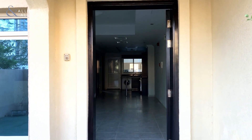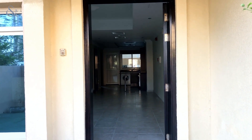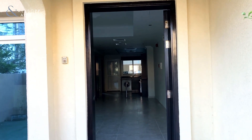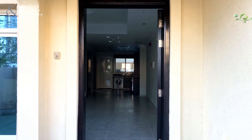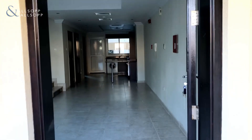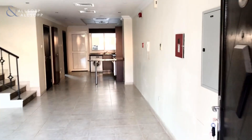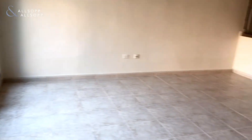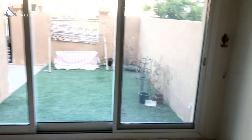Hello, good afternoon. This is Tawanda from Allsop and Allsop Real Estate. I'm here today in Jumeirah Village Circle, right next to the Circle Mall and two parks. I'm here to show you Diamond Views 2 townhouse. This is a humongous townhouse — it's got a lot of space, as you can see when you enter through the front door. You've got a really big living area with a lot of natural light coming in.